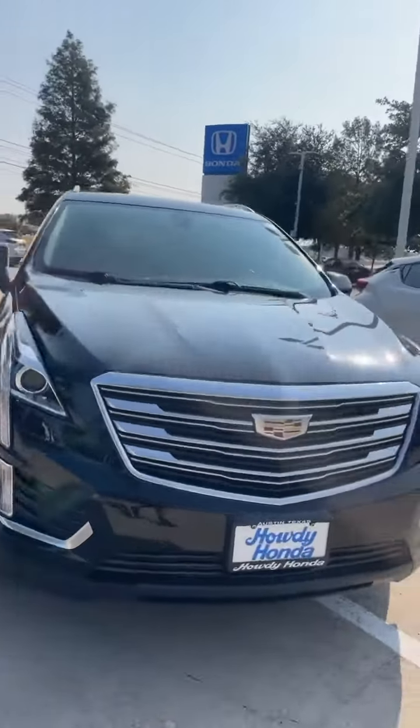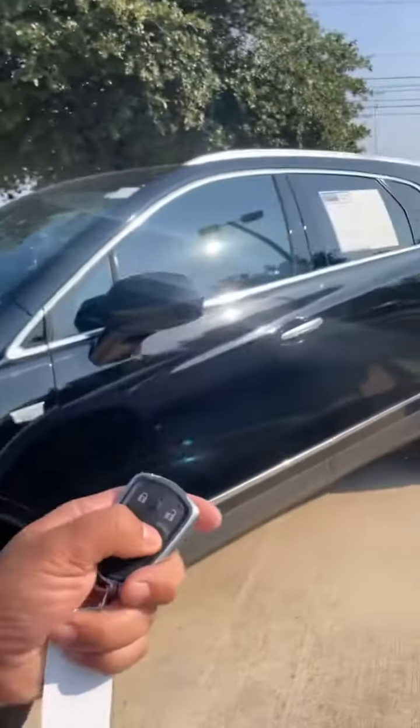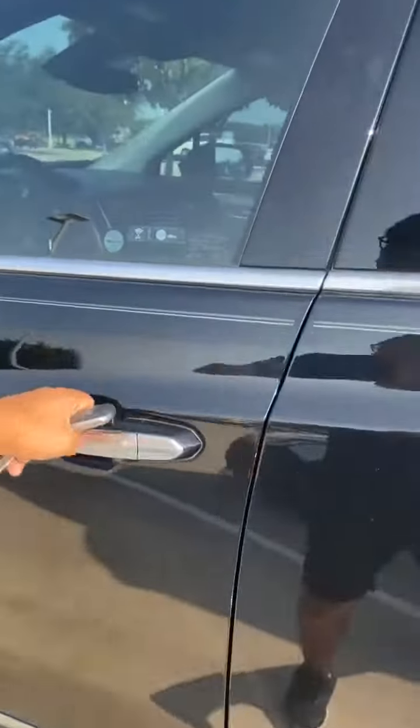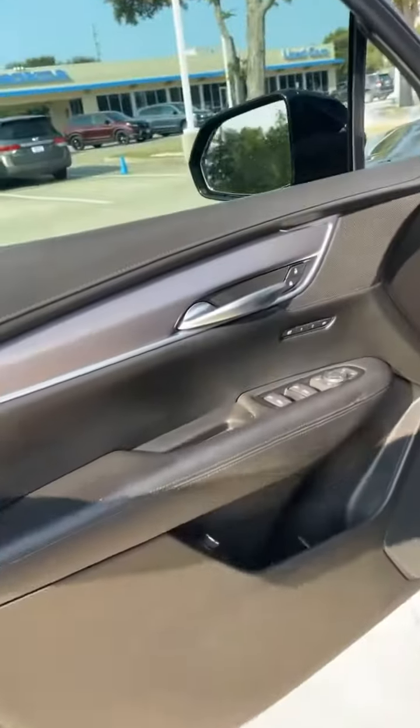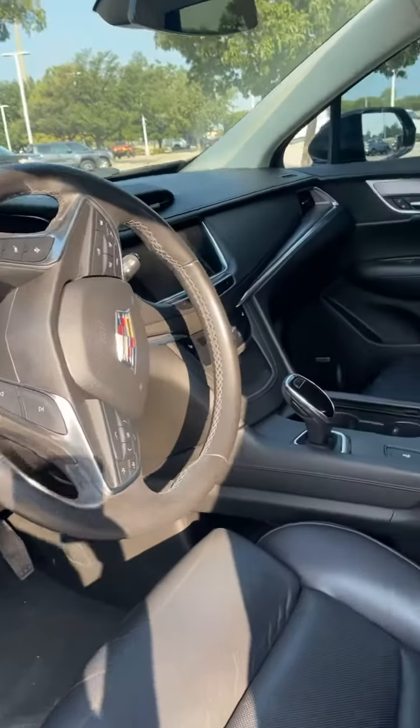It has remote start and parking sensors all the way around. Beautiful black exterior color and automatic tailgate. When you come in close with the key, bam — you can go ahead and unlock it to get into this beautiful leather interior. You also have safety features for this vehicle.